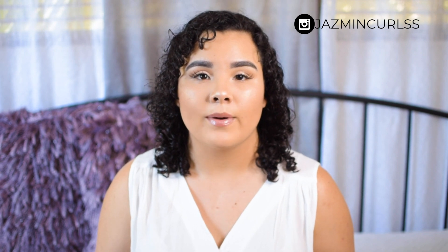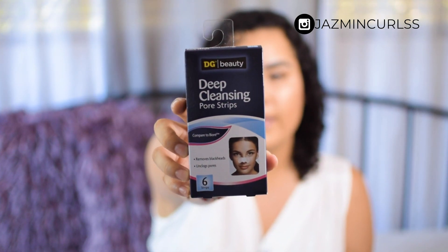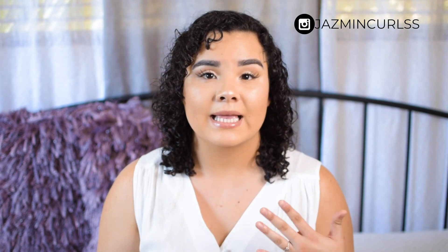The next skincare product is deep cleansing pore strips — a pack of six for 99 cents. I had bought some at the 99 store before but those came with only two for a dollar, so six for 99 cents is a really good deal. They look just like the Biore nose strips and they tend to work just as well, even from the 99 store. The Biore ones can be pretty expensive, so I'd definitely recommend these.